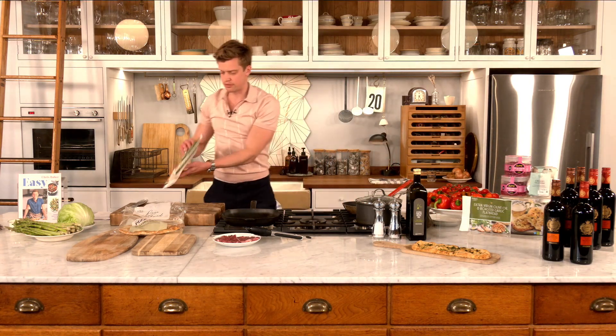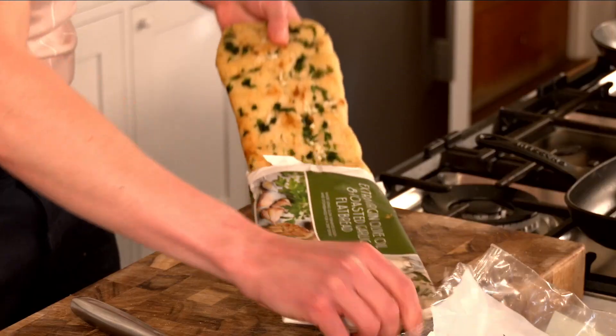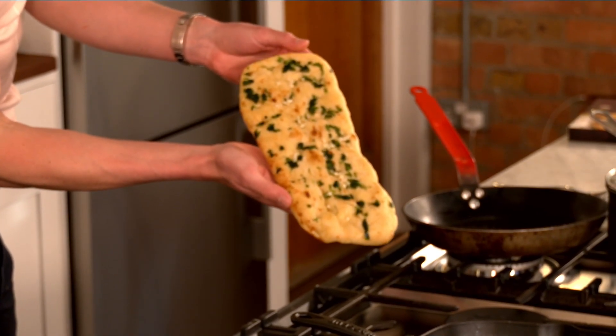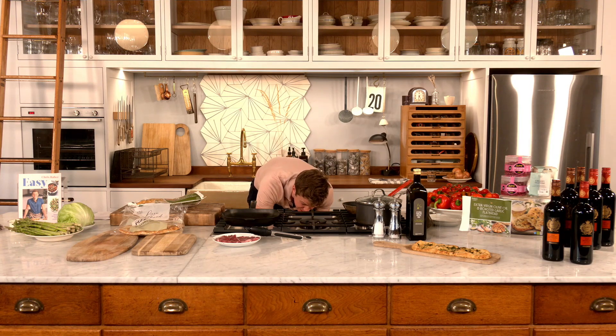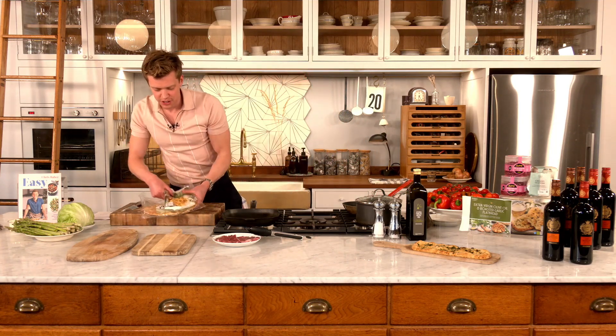Let's get our extra virgin olive oil flatbread in there. This is such a nice recipe to serve up for guests — we're doing the garden, a bit of alfresco dining. One of the crew give me a shout in about eight minutes for that flatbread so I don't burn it. Right — onto the lamb.